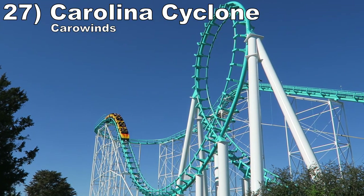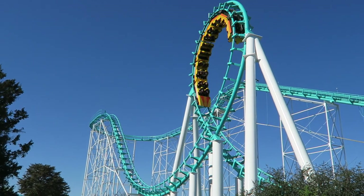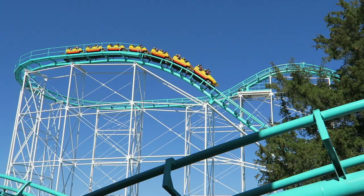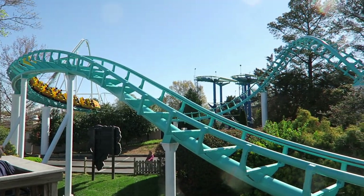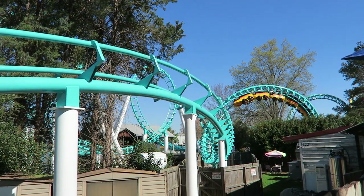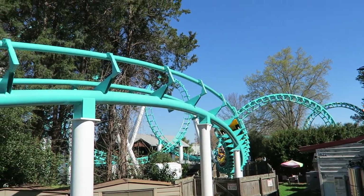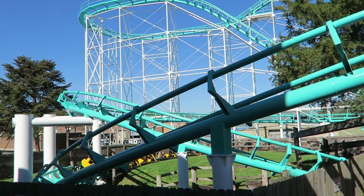Number 27: Carolina Cyclone at Carowinds. This old looper has its good and bad moments. On the bright side, the first drop and entry into the turnaround give abrupt pops of airtime, and the two vertical loops are quite forceful. Then the two corkscrews are okay. Unfortunately, the train shuffles in several valleys and turns, which hurts the overall comfort.